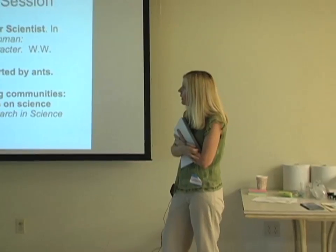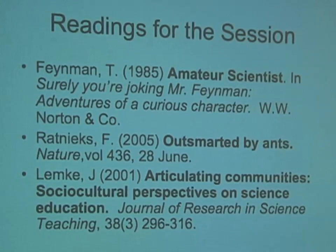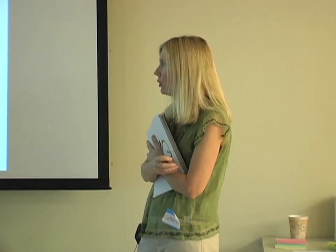The three readings for this session are: first, 'Surely You're Joking, Mr. Feynman: Adventures of a Curious Character,' about Feynman as a kid doing science with ants. Second, a 2005 Nature article called 'Outsmarted by Ants,' which is a reaction to Feynman's piece. Third, Jay Lemke's 'Articulating Communities: Social Cultural Perspectives on Science Education,' which questions whether Western European male scientific culture defines what science is, who belongs, and who decides.